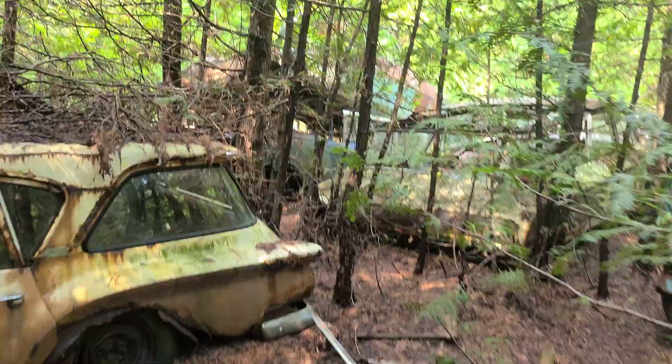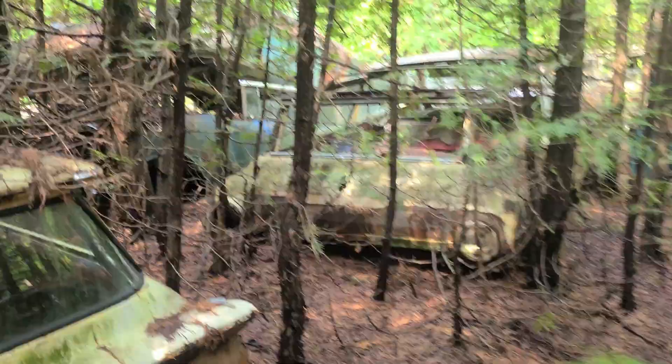This is the Ghostbusters car, actually. That is nuts. It's pretty neat. Even this one back here is kind of like it, but a little different.